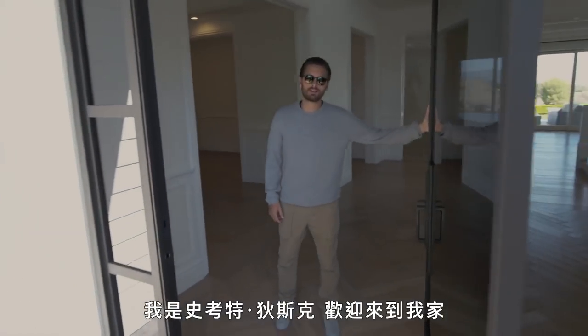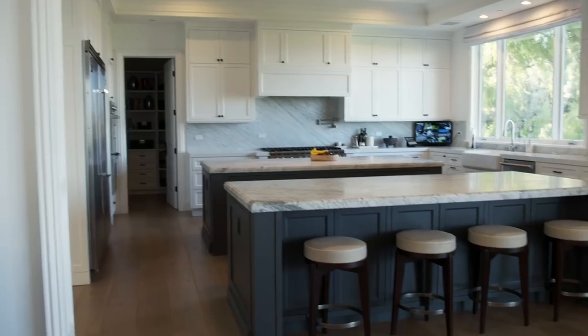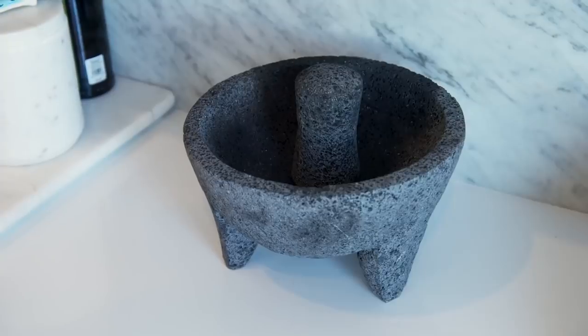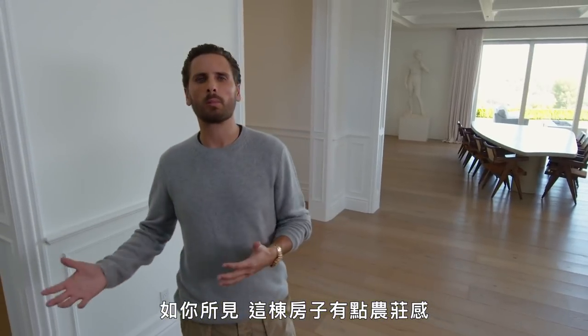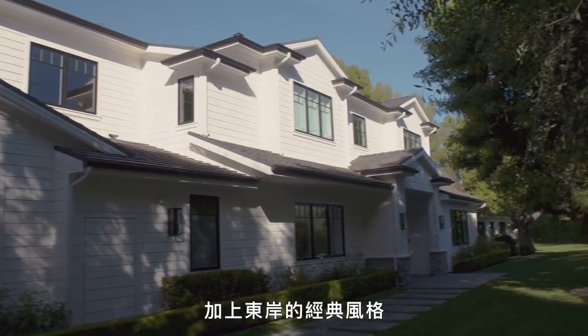How you doing? I'm Scott Disick and welcome to my house. As you can see, the house is somewhat of a farm-like house with an East Coast traditional swirl.